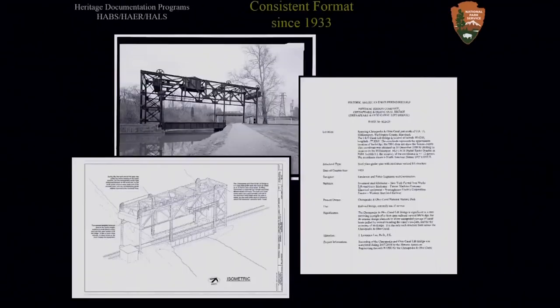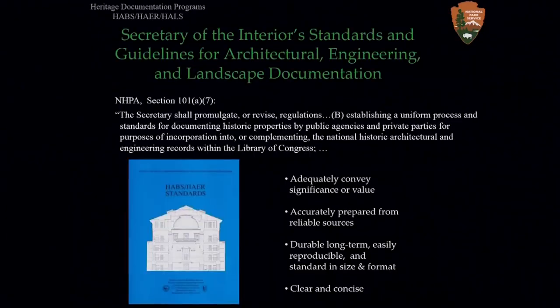We use 3D laser scanning technology primarily as a tool to derive one of our principal products: the measured and interpretive drawings that join large format photographs and historical reports to become part of our permanent collection at the Library of Congress. Those drawings must conform by law to the Secretary of the Interior standards for architectural, engineering, and landscape documentation, meaning they must adequately convey the significance or value of the resources, be accurately prepared from reliable sources, be durable, standard and reproducible, and be clear and concise.